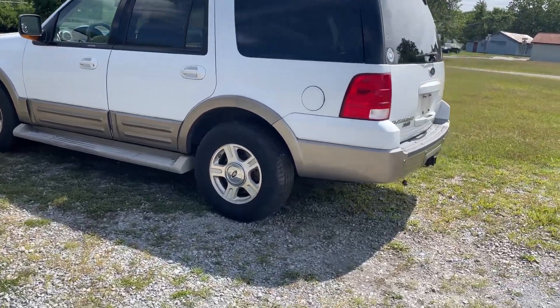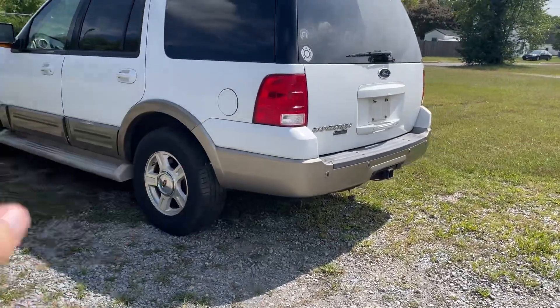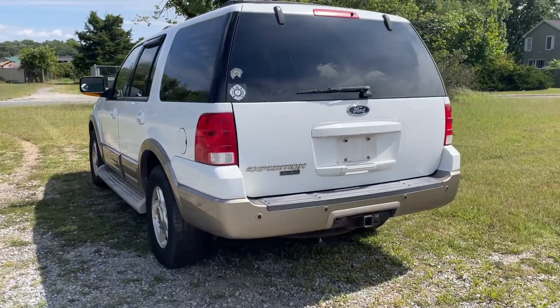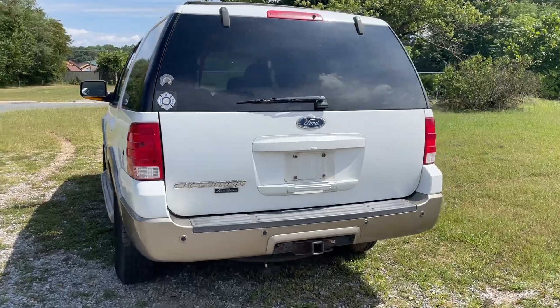It appears that maybe a brake line has broken or something of that nature. We'll do a test drive but a very short one, so you can at least see it does run and drive.